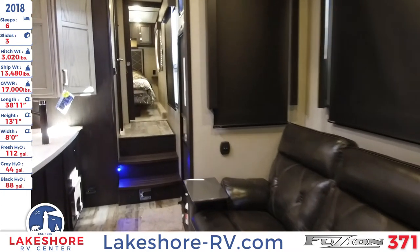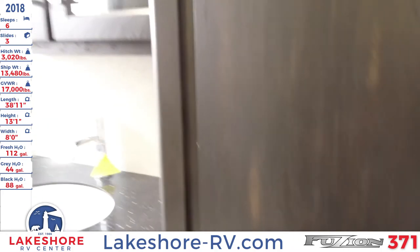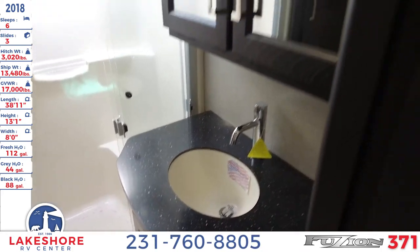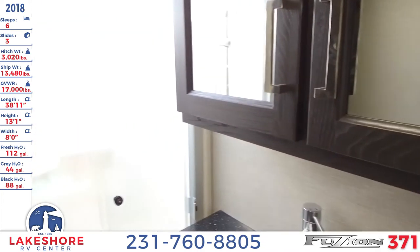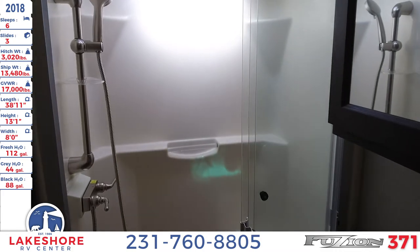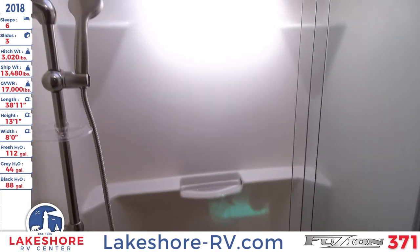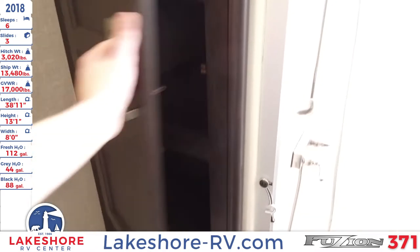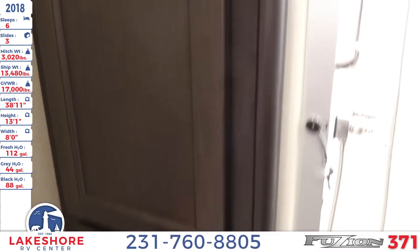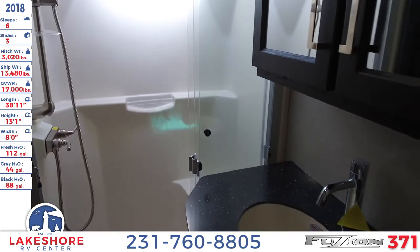Let's take a mosey to the front of the unit to check out the master bathroom. In the master bathroom you'll see a nice large countertop with sink and an overhead double-door mirrored medicine cabinet. There's a tri-slide glass door for the shower, which has a seat and a detachable head sprayer. There's also a foot flush toilet and plenty of storage right next to the shower.